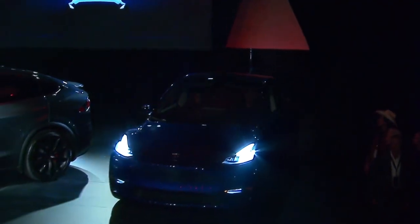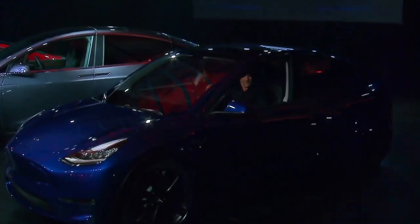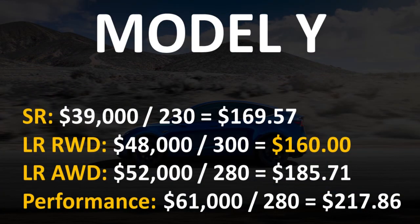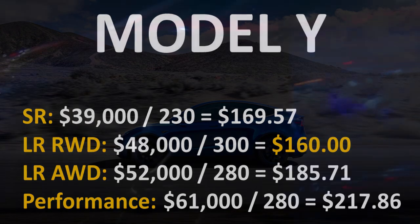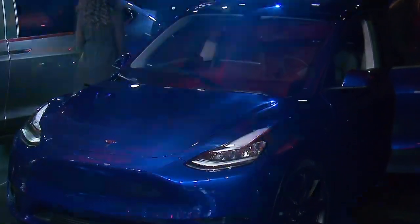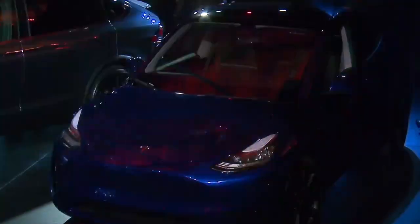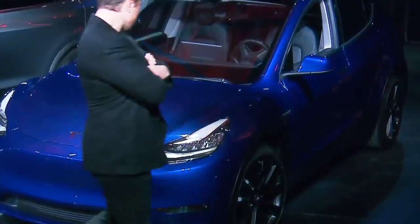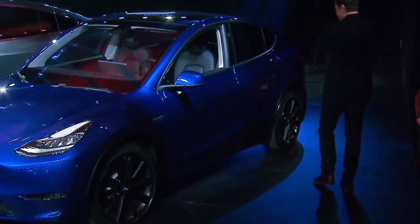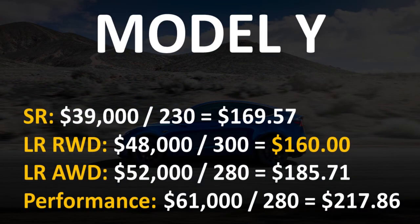The last 2020 model we'll mention is the Tesla Model Y. This vehicle is not yet available but should be available in the next few months, definitely by the second half of 2020. The long-range rear-wheel drive unit will actually be the best value at just $160 per mile of range — it comes in at $48,000 and gives you 300 miles of range. In my opinion, if you can afford it, it makes much more sense to get the rear-wheel drive long-range model because it has the best value.